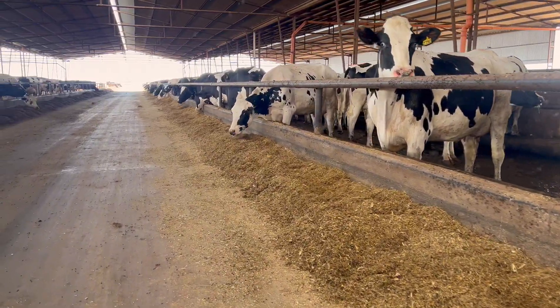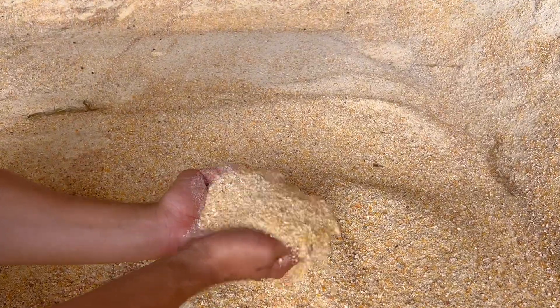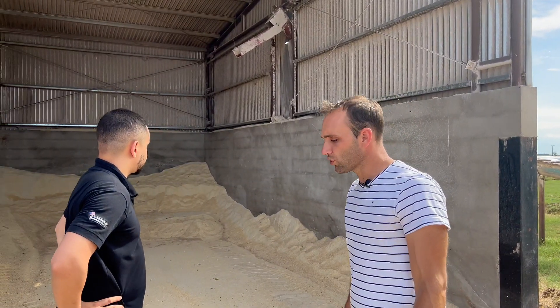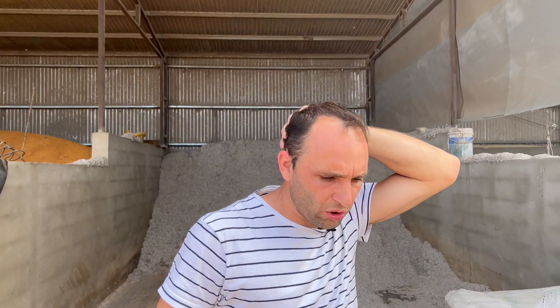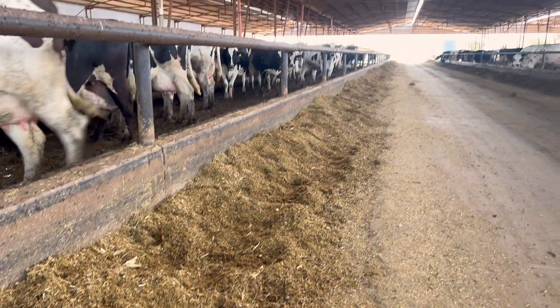We also have ground corn, which is a widely used input here in Argentina. Another characteristic of this dairy farm, due to its high production, is that we are making a significant contribution of minerals and vitamins. We are working with an amino acid balance using protected lysine and methionine, and using the same premix for all categories — containing all the minerals, 100% of which are organic minerals.